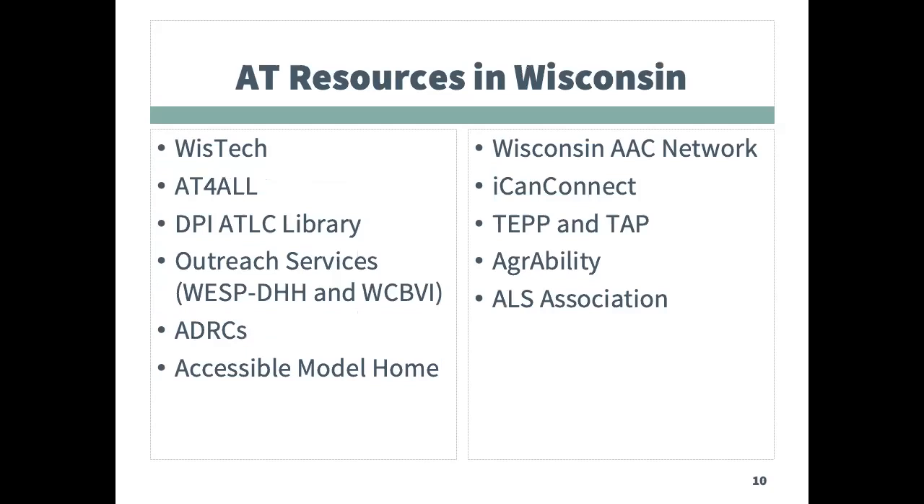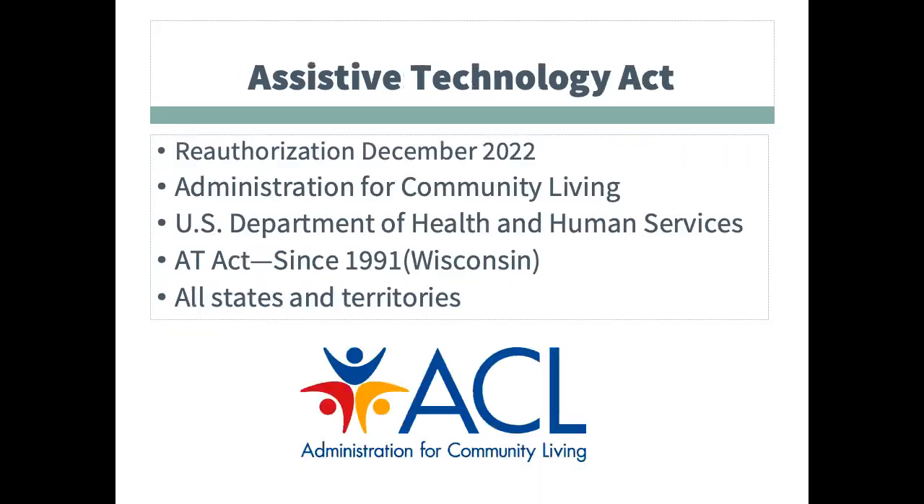The next slide is an overview listing of the AT resources this presentation will go over. The 21st Century Assistive Technology Act was originally passed in 1991 and was reauthorized in December of 2022. This is a federally funded program available in each state and territory with the purpose of providing information and access to AT devices and services. These programs are funded by the Administration for Community Living at the federal level. Links on this page are to the Administration for Community Living and to the AT3 Center, which is funded to provide technical support to all AT Act programs. Also shown is the logo and link to WisTech, Wisconsin's AT program, which was established in 1991 and is housed within the Department of Health Services.